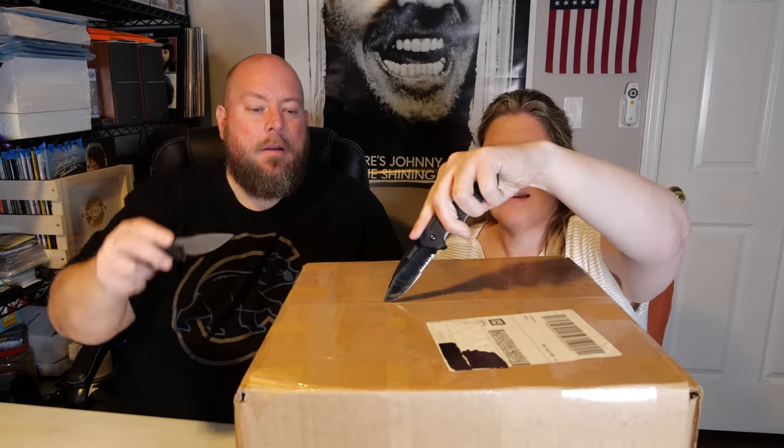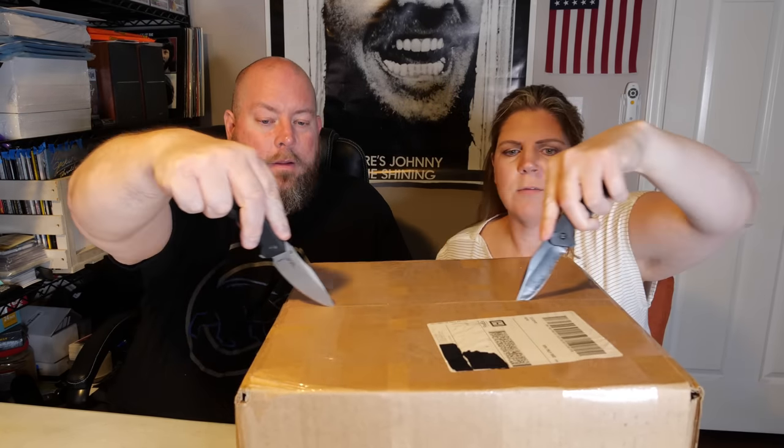Here we go again with another electronics box. We've got a smaller box this time — it's more compact, so hopefully that means compact items with big dollar figures on it. This box we've had for a little bit, a few months that we just haven't been able to get around to. A lot of boxes are buried, but we'll get to it.